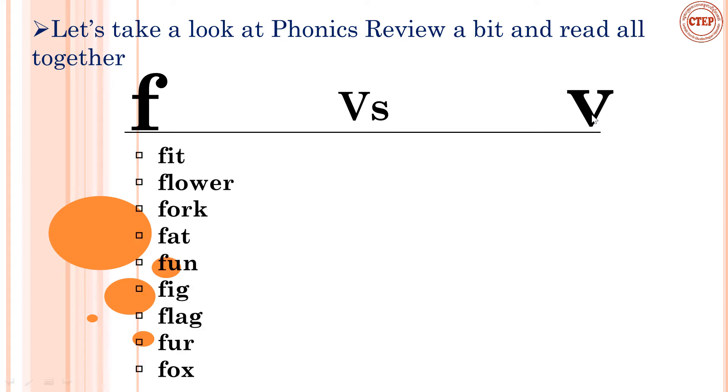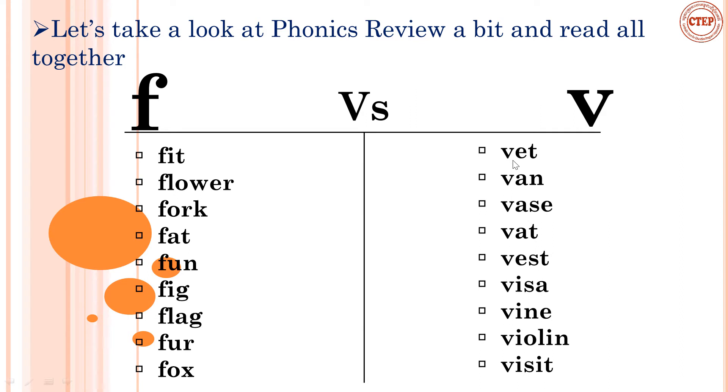Let's read together: feet, flower, fork, fat, fun, feet, flag, fur, and fork. And this one: vet, van, waste, vet, waste, visa, wine, violin, visit. This is a short phonics review from the previous lesson and previous unit.